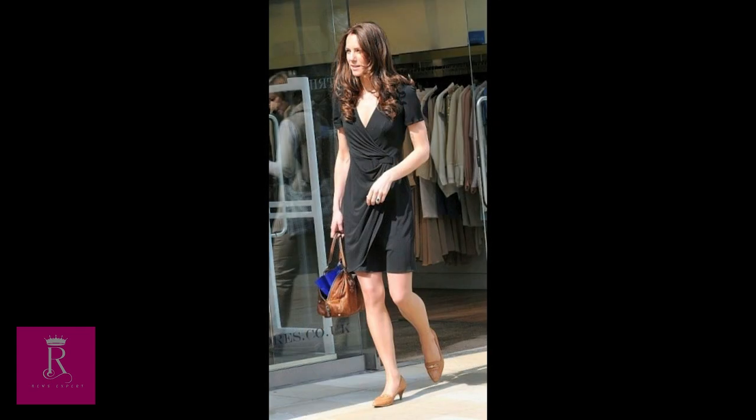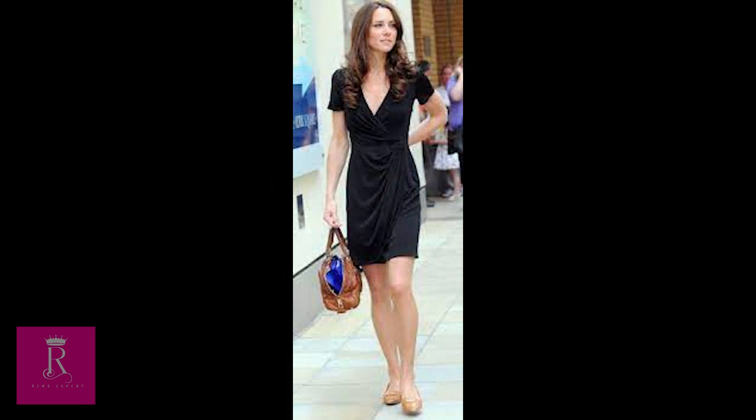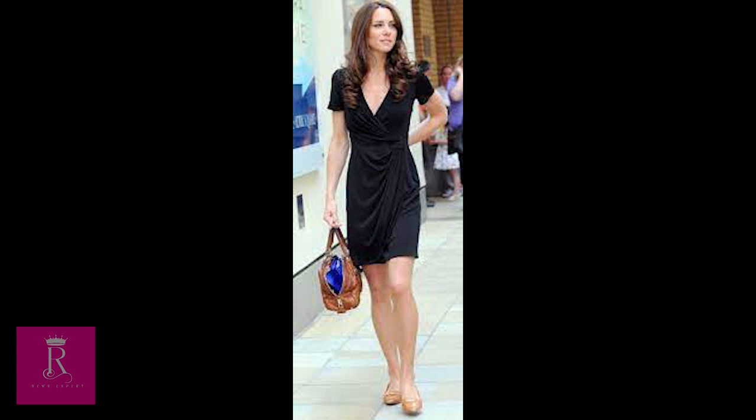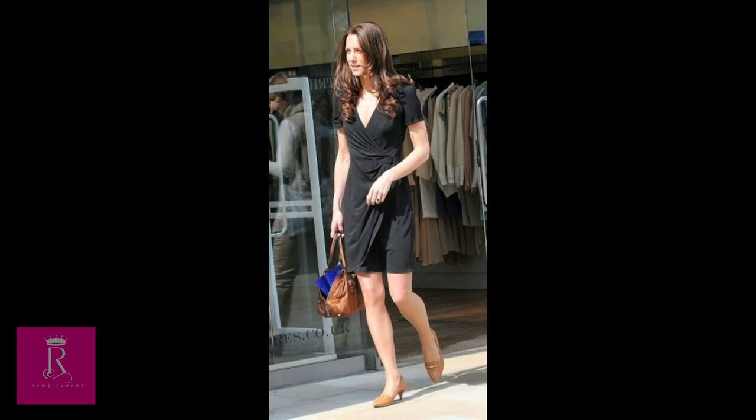3. Issa London Black Dress. On her first shopping trip in April 2011, nine days before marrying Prince William, Kate wore this simple black wrap dress from Issa London for last-minute bridal shopping on Kings Road in London. This side-draped silk jersey dress is the ultimate comfortable day-or-night LBD, with a gathered waist and deep V neckline.